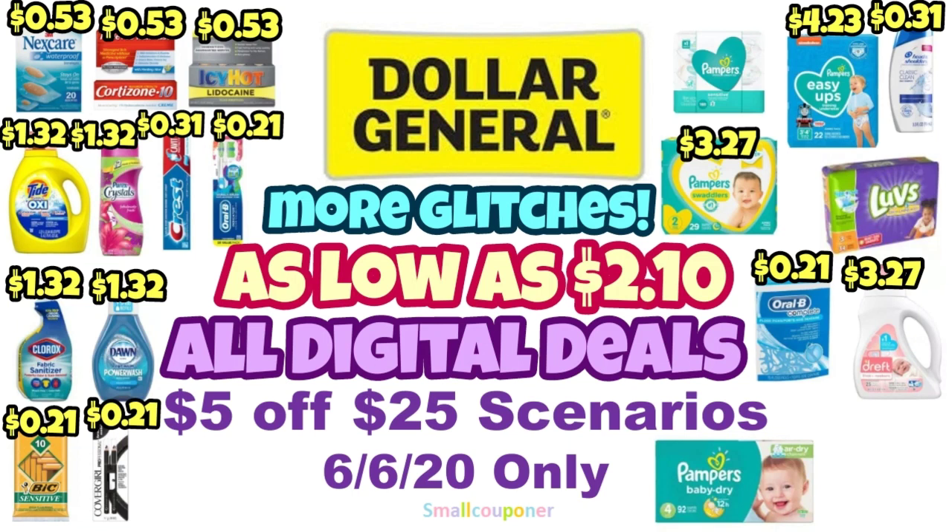Hi guys, this is SmallCouponer. These are the $1.00 general $5 out of $25 scenarios for this Saturday, June 6, 2020 only. These are all digital deals, and there are some more glitch deals and cheap deals that I want to go over. One of the scenarios is as low as $2.10. So let's get started.